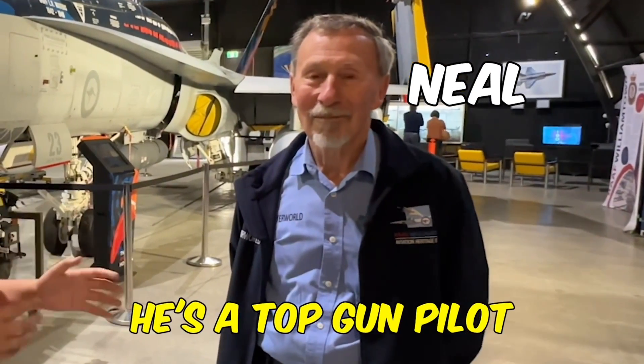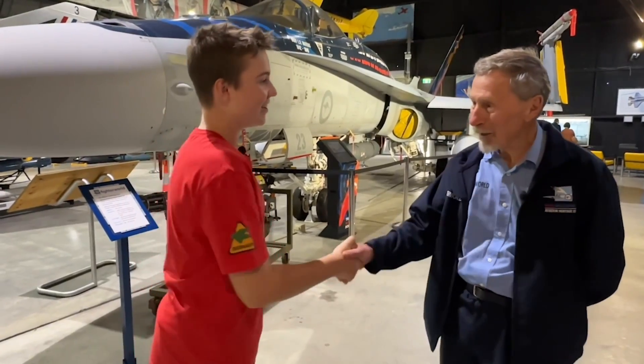Today we're here with Neil and he's a Top Gun pilot. So Neil, before we look at the features of the Hornet, can you tell us a bit about yourself and what role you played in the Air Force?